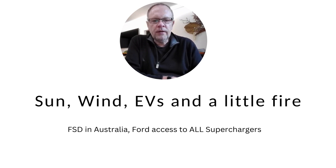A very quick video today with a couple of interesting bits of news. As always, if you like this one please subscribe and like so that other people can find it.